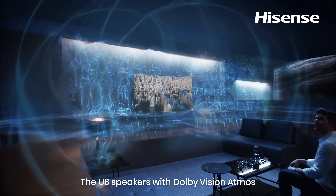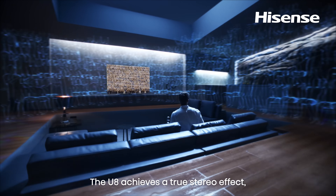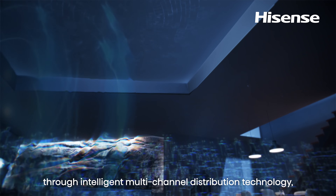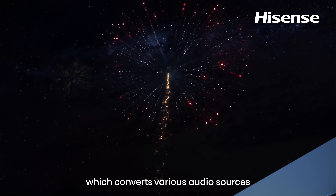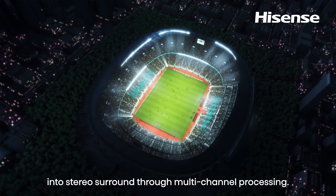The U8 speakers with Dolby Vision Atmos deliver a full, lifelike crowd sound. The U8 achieves a true stereo effect through intelligent multi-channel distribution technology, which converts various audio sources into stereo surround through multi-channel processing.